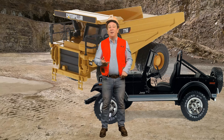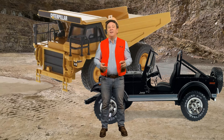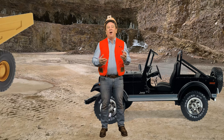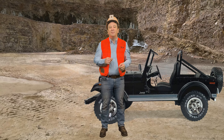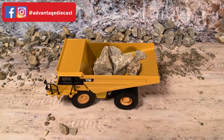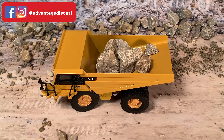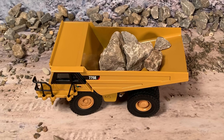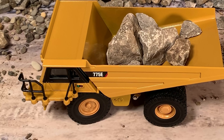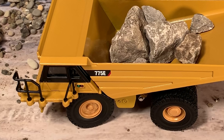Let's go into the quarry to take a closer look at Diecast Masters' 1:64 scale 775E heavy haul rigid dump truck. Here we have the CAT 775E off-highway truck, set up in a dump truck configuration in 1:64 scale to go with the rest of our 1:64 scale collectibles.